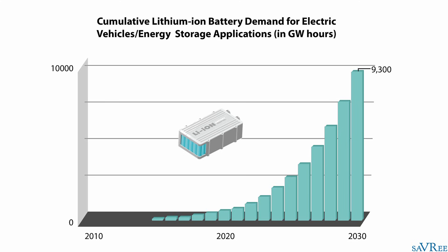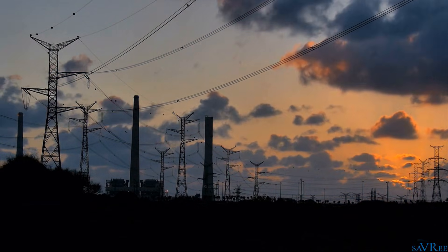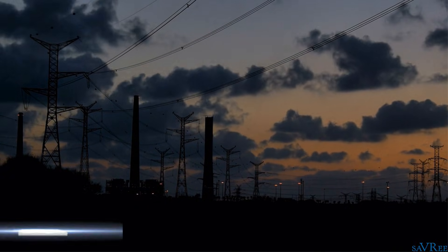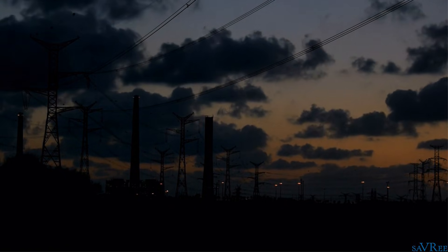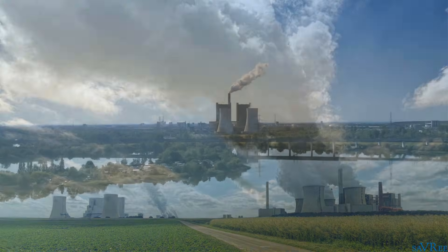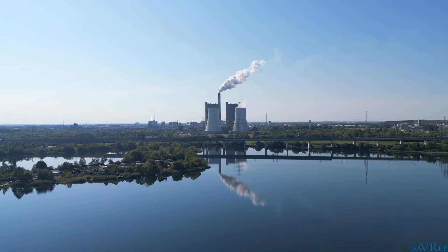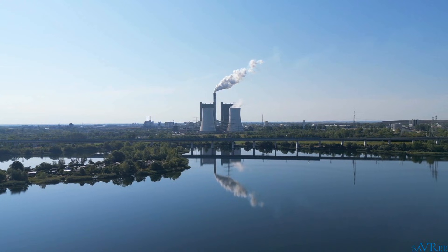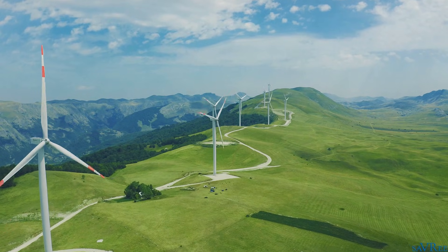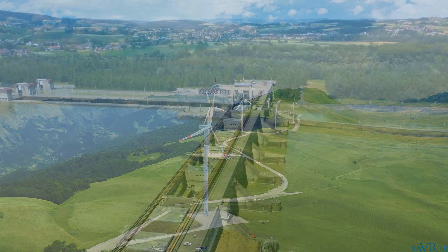But why do we even need energy storage systems in the first place? Over the last 150 years, we've been focused, as a civilization, primarily on electrical power generation, transmission, and distribution. Until quite recently, there was never a huge desire to store energy. If we needed more electricity, we turned to coal, oil, and gas, burning these fossil fuels to generate electricity. The problem nowadays is that non-renewable energy sources are no longer desired — for environmental and economical reasons. The overriding focus and trend for power generation is now on renewable energy sources.